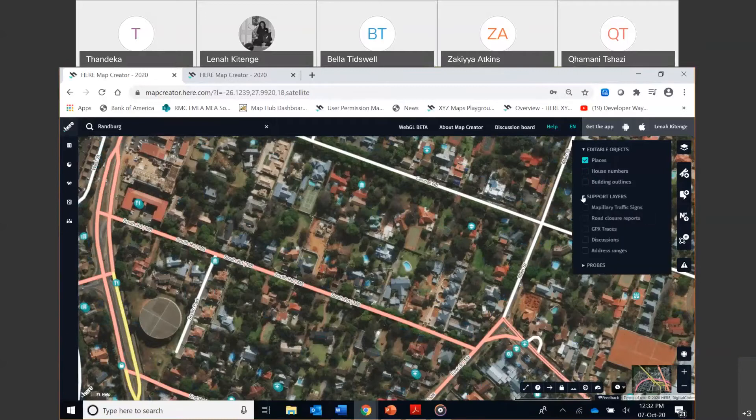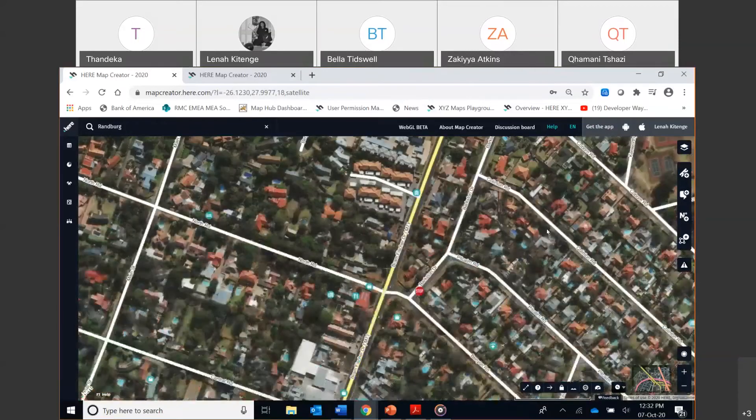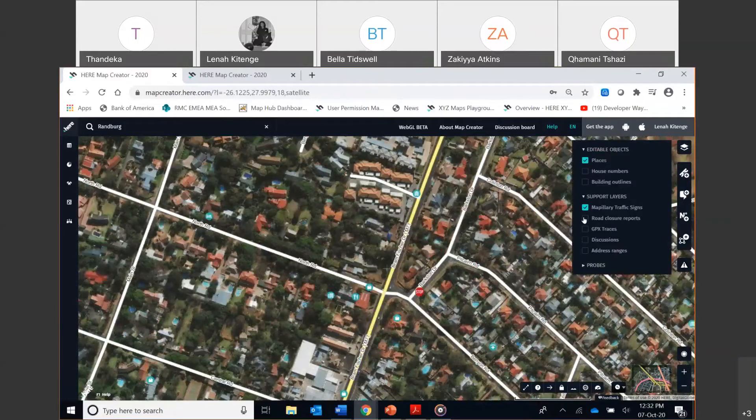You also have support layers, including Mapillary traffic signs — stop signs, yield signs — in areas where that data exists. Any road closure reports are also available, whether due to maintenance or a festival on the road. GPS traces, discussions about specific areas, and probe data are also available as support layers. So I'm now going to get into the actual training.